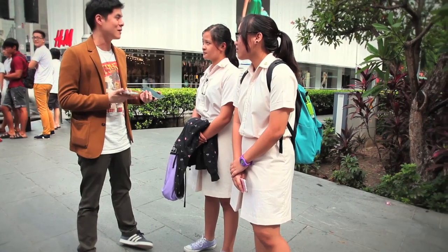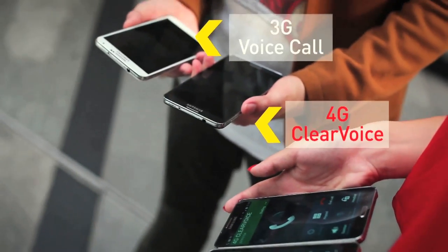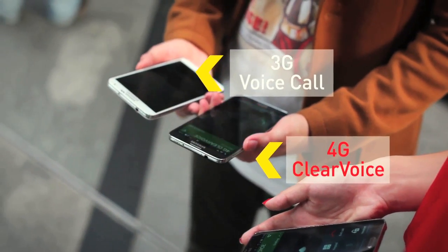And we have one other thing to show you with this 4G ClearVoice phone — it helps connect phone calls in under two seconds. Giselle is going to call again when you say 'call', and then you'll see how quickly the phone call comes through.